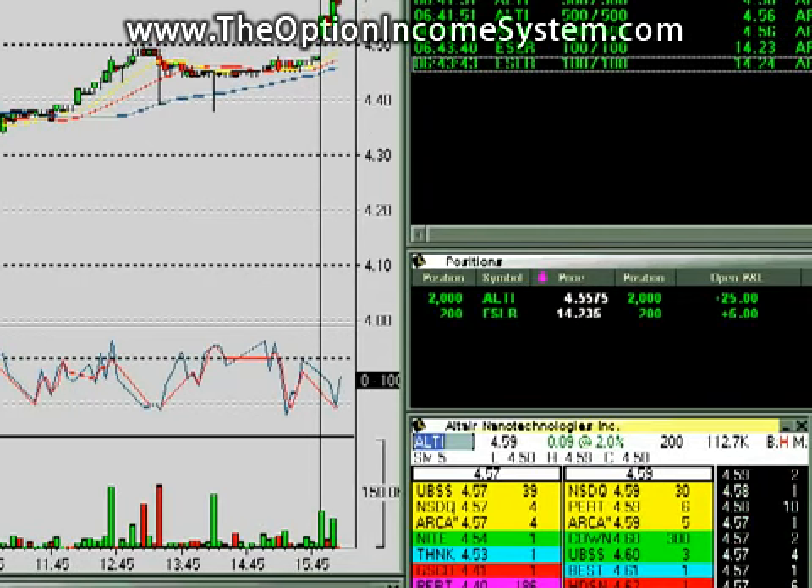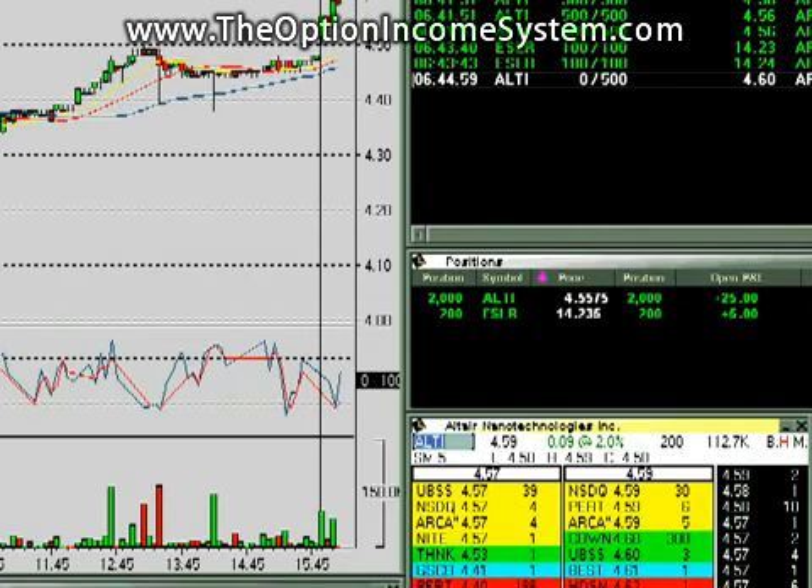ALTI is starting to move for us. I've got 2,000 shares. I'm just going to sell a little bit here at $0.60 to see if we can get through the $0.60.